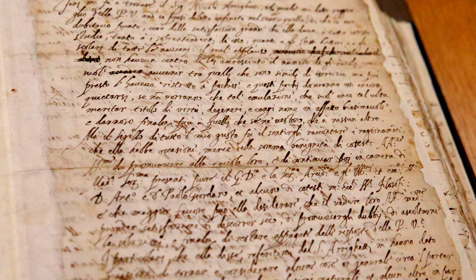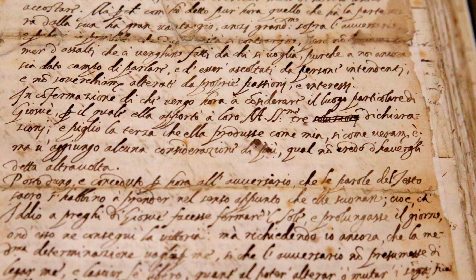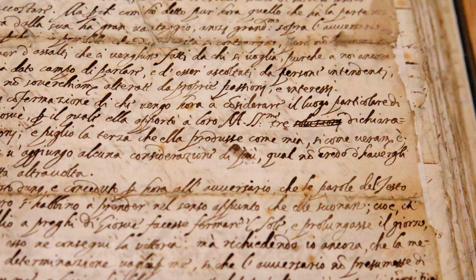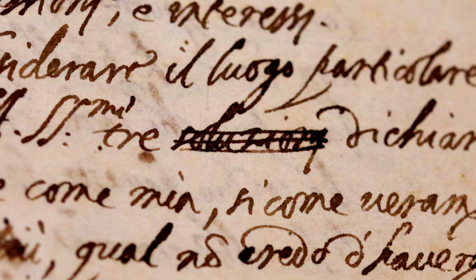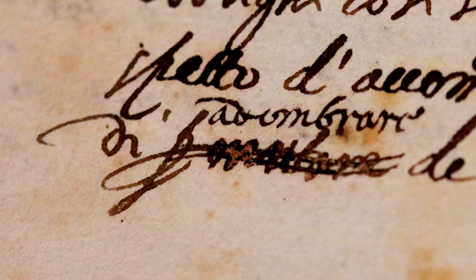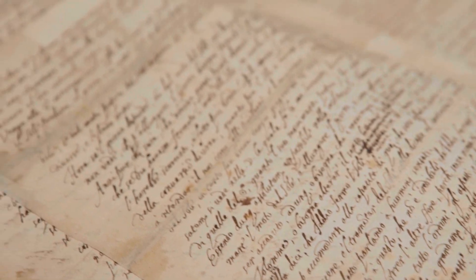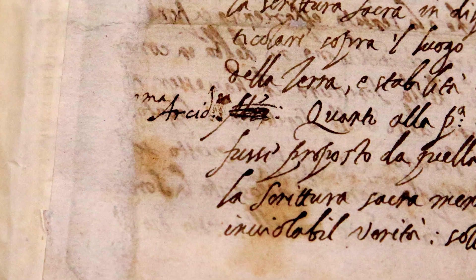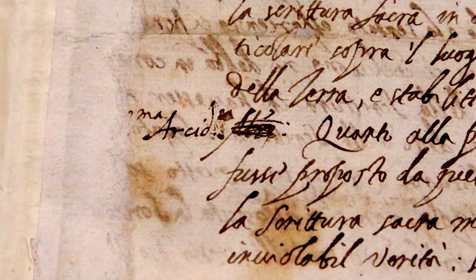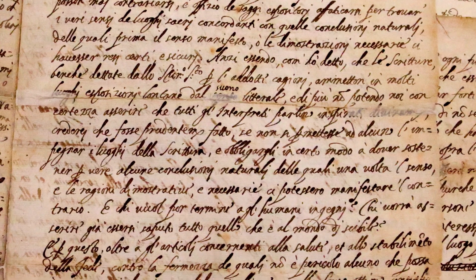The current thinking — what the scholar is putting forward — is that this is in Galileo's own handwriting, and therefore this is the original letter he sent to Castelli and then requested back to make changes. What's interesting is there are crossings-out and changes in this letter — examples of the more inflammatory words that have been changed to kinder, more diplomatic ones. The sense of the arguments doesn't change; it's just that the language is slightly toned down.